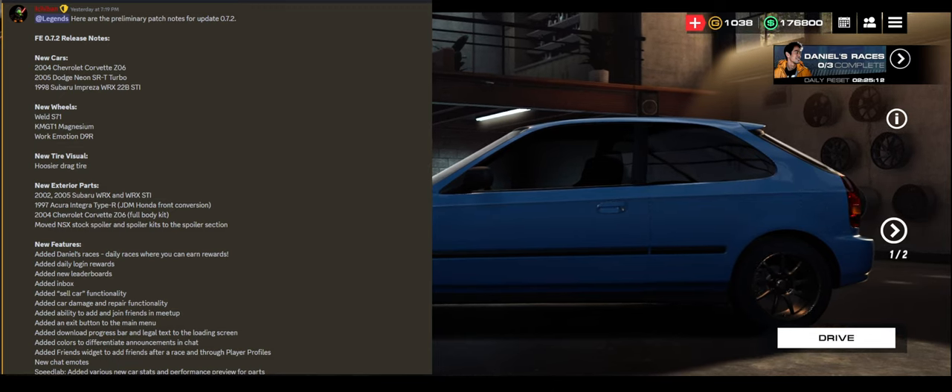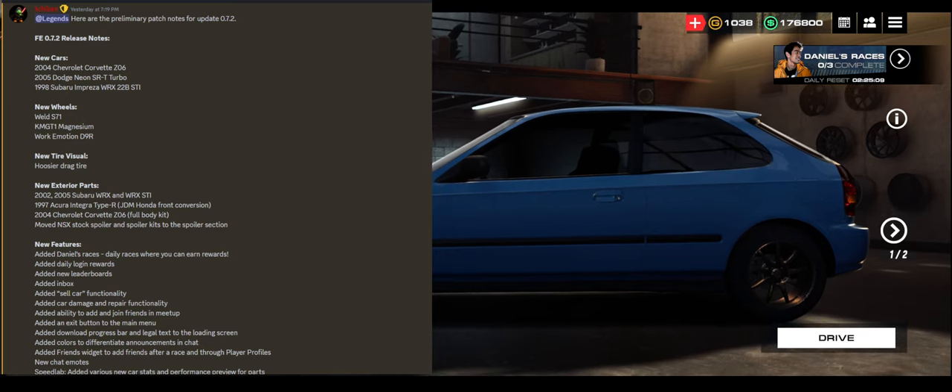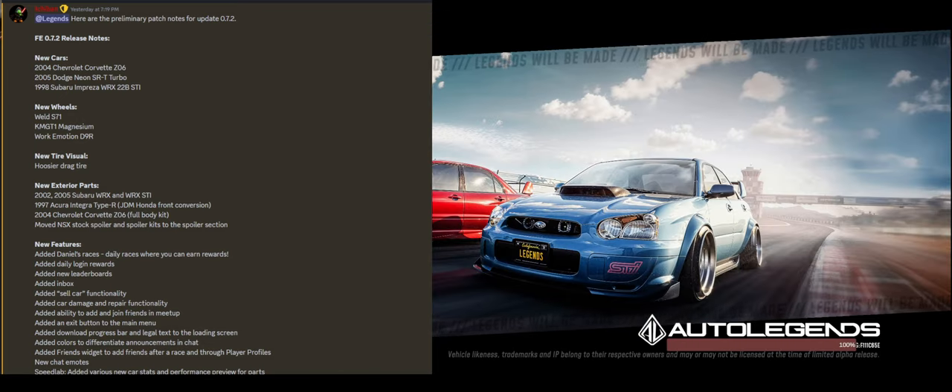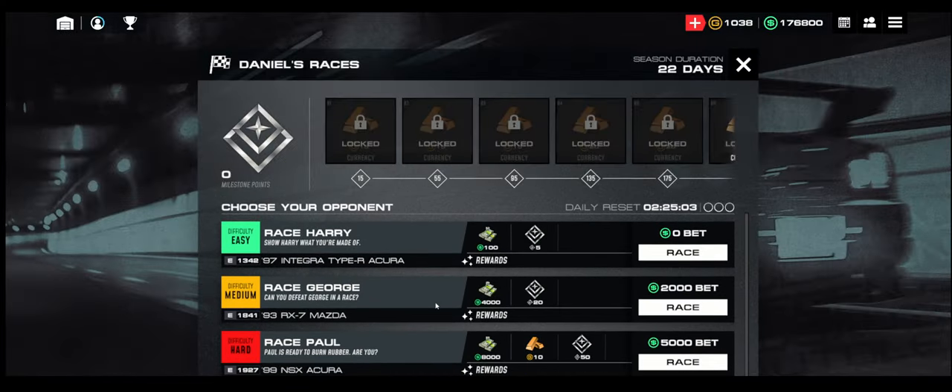They added Daniel's Races, which are kind of like daily races you can run once in a while to gain a little bit of cash. We'll go check that out real quick. Basically, since my Civic is stock, I can definitely win the easy race but I'm probably not going to win the medium and hard races. So let me build my Civic a little bit and I'll come back.